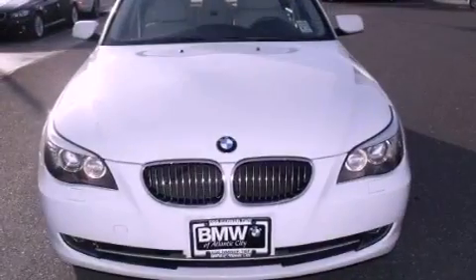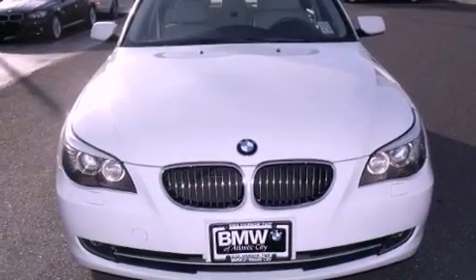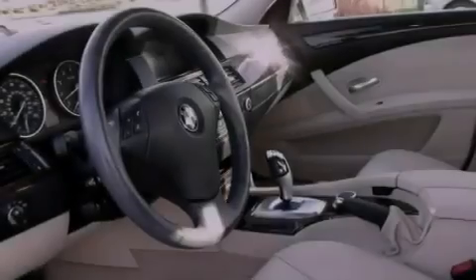Plus, its top features include a sunroof, heated seats, a low tire pressure indicator, alloy wheels, and much more.